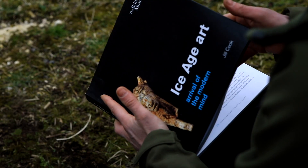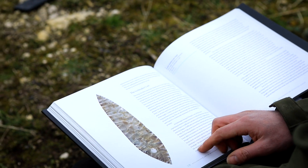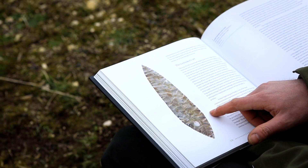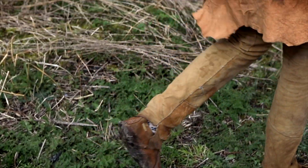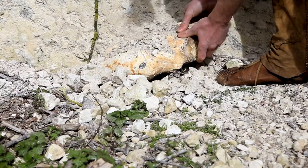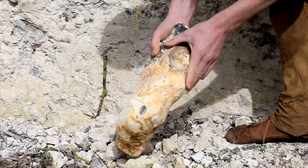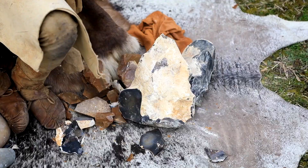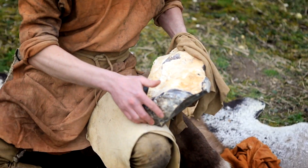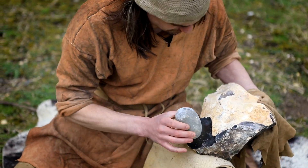Some of the finest examples of the Solutrean laurel leaves came from a collection found at the site of Volgu in eastern France. Some of the Volgu spears were 25 to 33 centimetres in length and less than a centimetre in thickness. This led to Solutrean points from other sites with the same style and level of refinement also being classed as Volgu points. The manufacture of the Volgu points had not taken place on site, as no flintknapping débitage was found. The raw material was sourced 150 kilometres downstream of the Loire in the southern Paris basin. It is not unusual for Paleolithic people to have carried raw lithic material sometimes hundreds of kilometres from the source area.